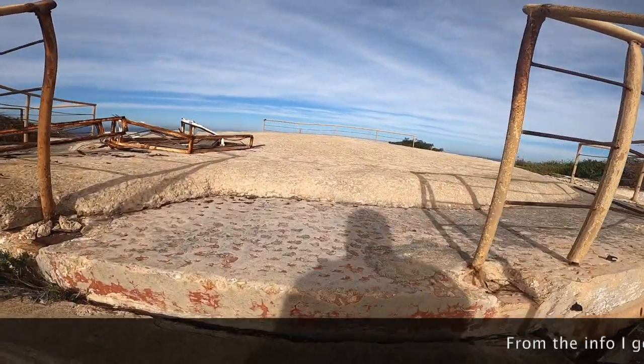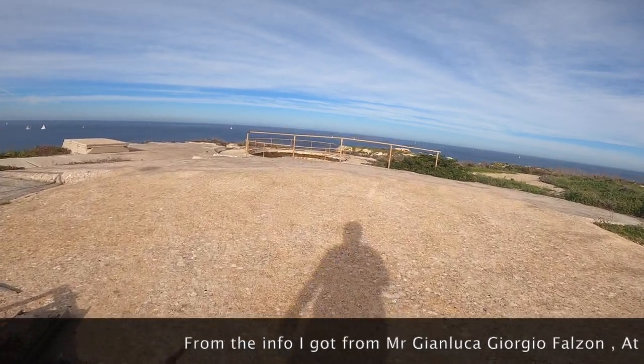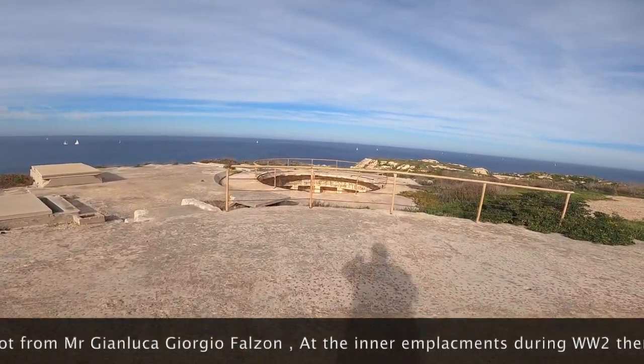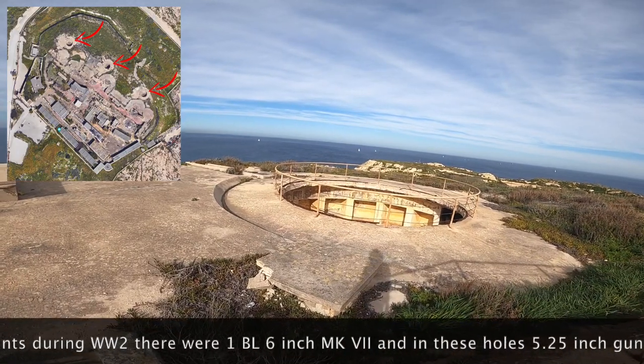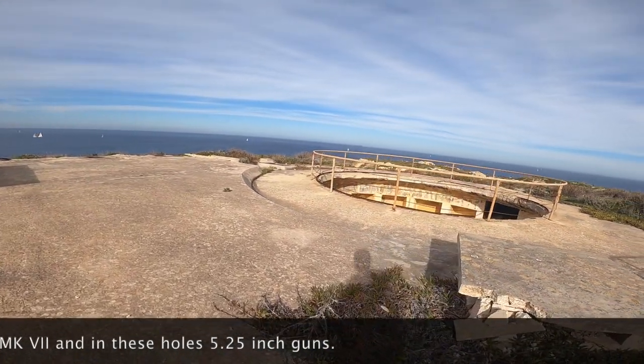Now I'm going on top of the structure that we just entered. The circular part is where the cannons used to be. There used to be three here, if I'm not mistaken.